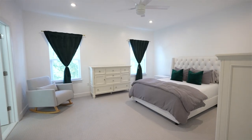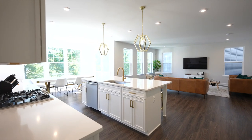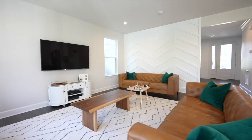This home has a ton to offer with five bedrooms, four and a half baths here in the Ember Mill community. We have a gourmet kitchen, wooded back lot, over 4,000 square feet, and more.